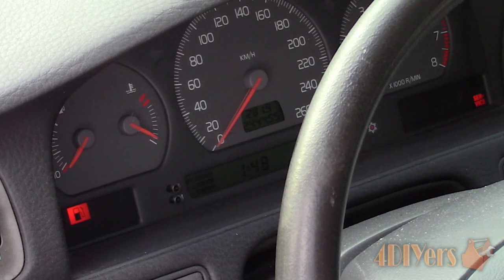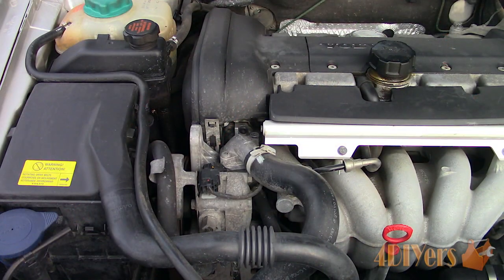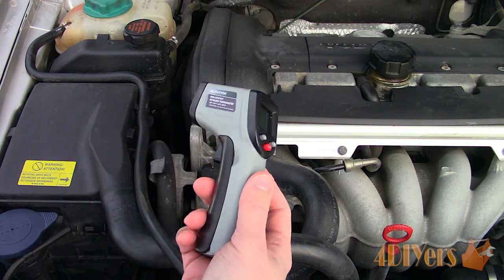Next, we can use an infrared thermometer to check the surface temperature reading before and after the thermostat. In this case, the thermostat housing is hidden well, so we can't take a reading right at the housing. When using an infrared thermometer, it's important to use similar types of material surfaces, as this can affect the accuracy between the readings.